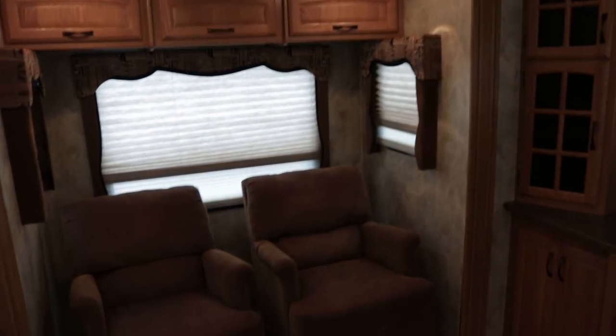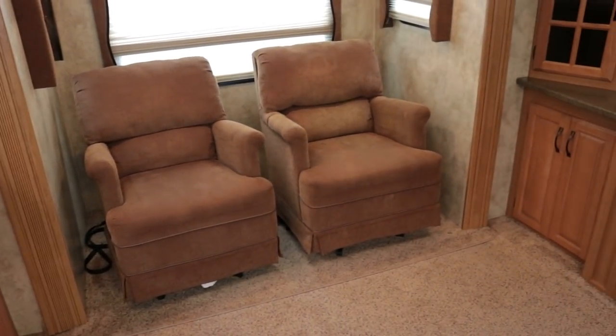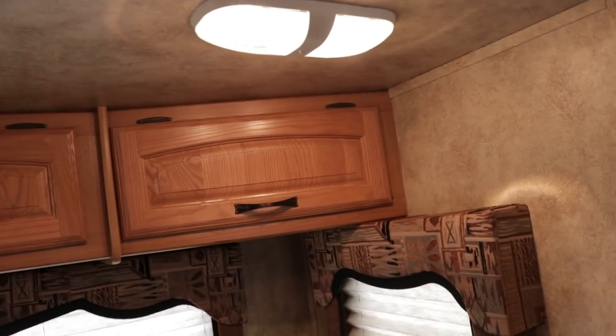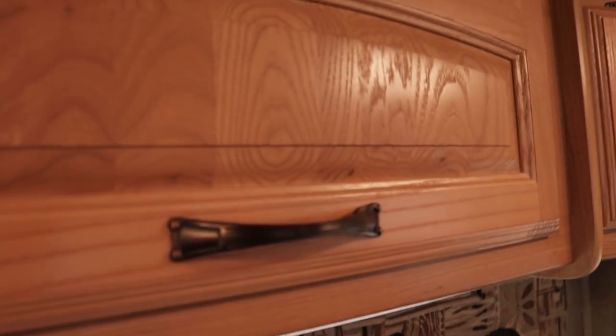Let's get started in the rear. We'll start off with the small slide out — the rocker chairs slide out. It's going to be about seven foot long and definitely three foot deep. The chairs have a brown cloth finish, kind of a corduroy look, in excellent condition. Colors are going to be tans and dark browns. Cabinets are all going to be a glazed oak finish with solid wood drawer fronts and a bronze finish on the hardware.